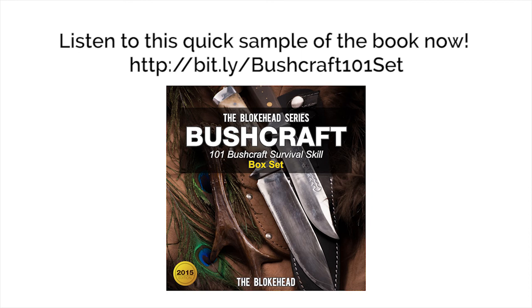Do not, at all costs, eat any sort of mushroom. Stay away from plants with milky-colored sap.